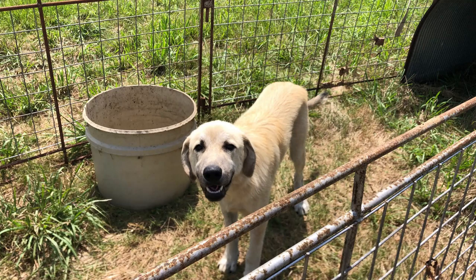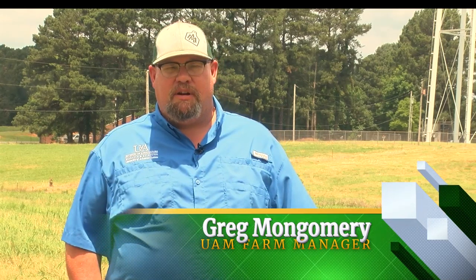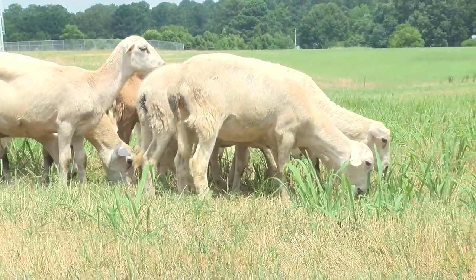These are Katahdin. They're a hair sheep that we will use for teaching purposes and potentially research purposes for both the students and for the ag community. We have a few more coming today. We'll end up with 22 sheep and we also have a couple of livestock guardian dogs that will be their protectors.